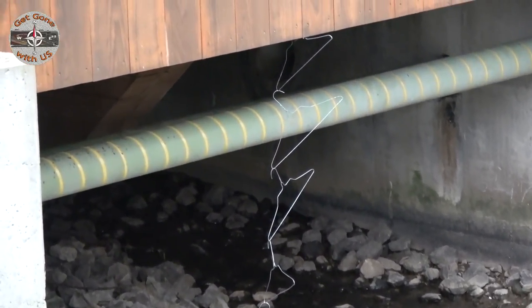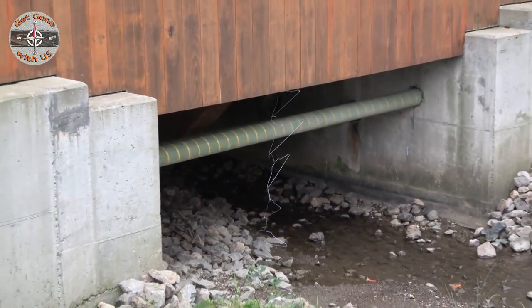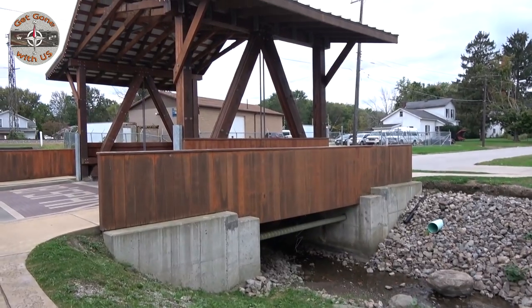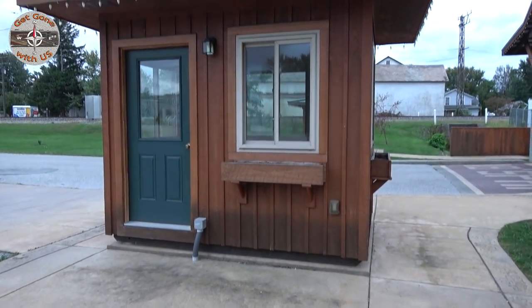You'd almost think they could have called this the coat hanger covered bridge — local art design. There's nobody here to take the toll. Maybe it's the toll taker's day off.